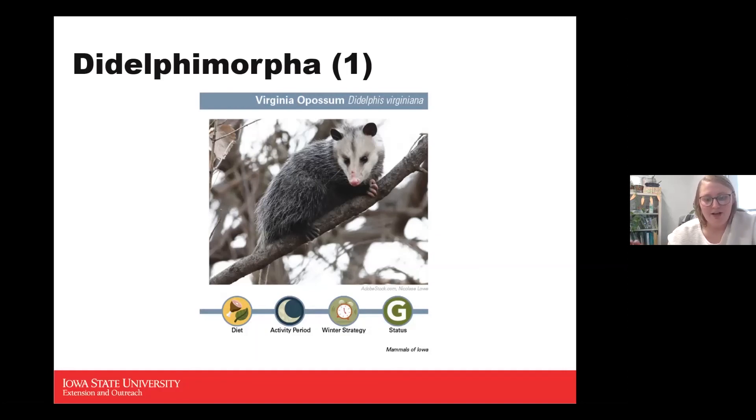The possum is the only marsupial native to the United States, meaning they have live birth, but in order for those babies to survive, they need to finish their growing period inside a pouch the mom has. When possums give birth, the young must crawl up into that pouch on their own — the mom does not help at all. It's about three more months until their eyes open, they start growing fur, and can leave the pouch.